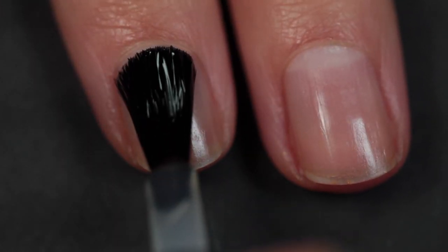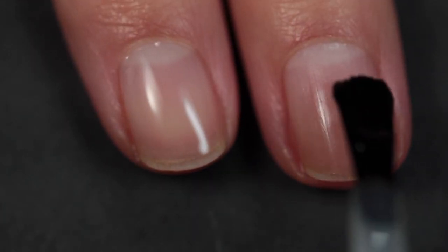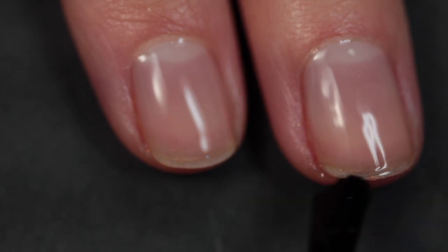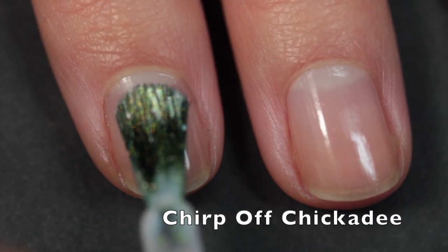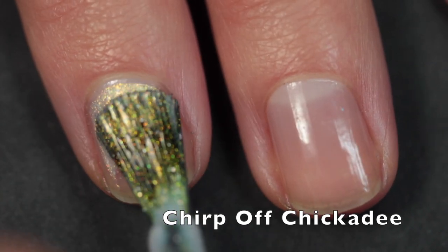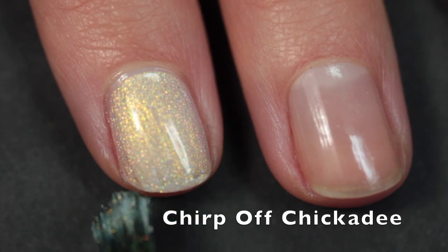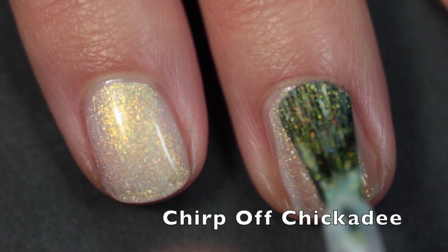Today I'm using a base coat from Under a Hula Moon for my swatches — I'll link my review video of all their base coats and top coats in the cards because they're really great. The first polish I'm showing you is called Chirp Off Chickadee, described as a milky white base with strong gold to green to blue shifting shimmer and scattered holographic flakes.